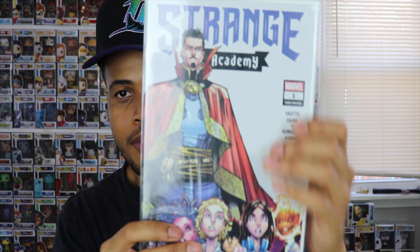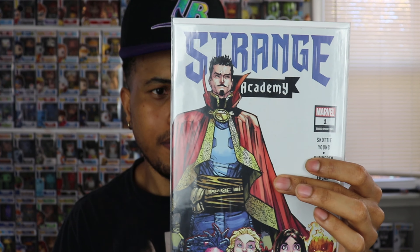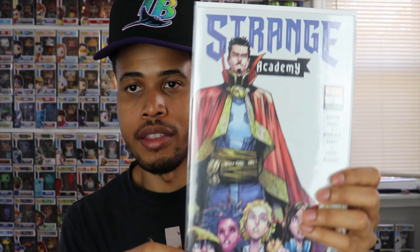Up first — oh wow — we have Strange Academy number one, third printing. I actually already have this one, so this is a duplicate, but still a cool one. The thing with comic books is it's often better to double down because they're easier to trade-bait and they take off more than Funko Pops. Strange Academy is definitely hyped right now. I have a few covers and a few printings — I don't have the first printing, which has gotten kind of out of hand price-wise for a new book. Really cool cover with Doctor Strange and all the new students of Strange Academy.